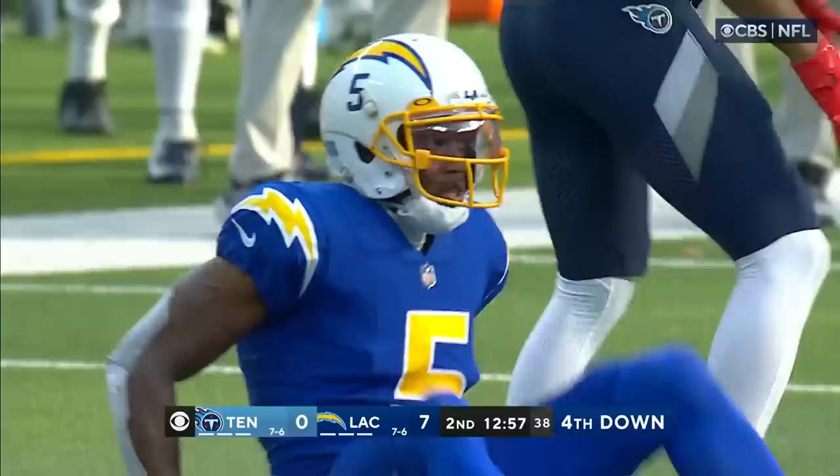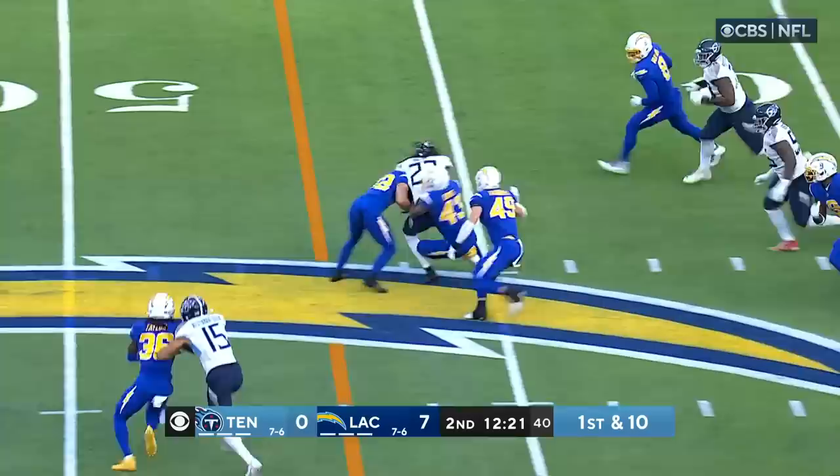Derrick Henry, the running back, gets the carry. Off Henry across the 40 — Henry with a nice run, picking up 11 yards. Michael Davis makes the tackle.